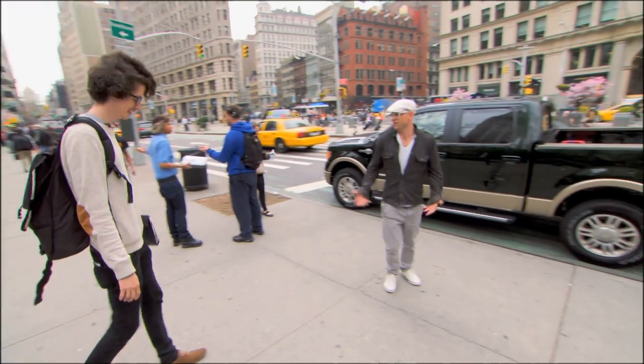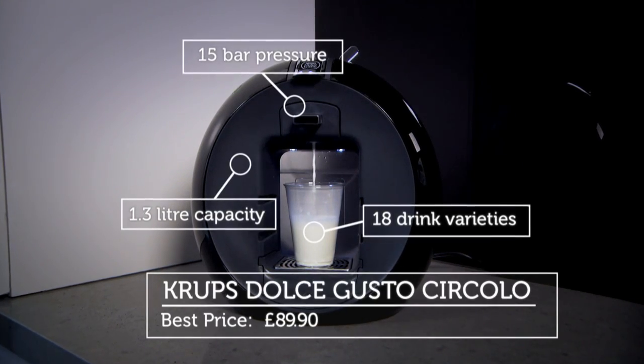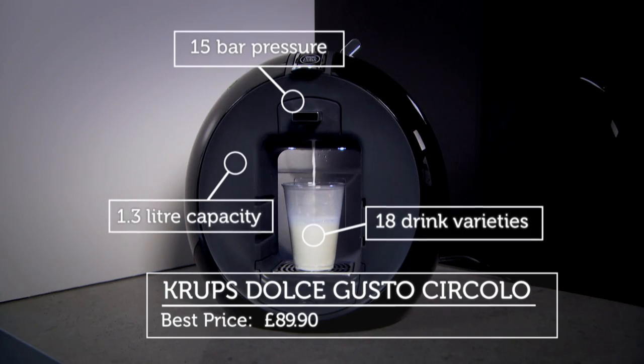Come on over. Is that what you do in the UK? Not really, but it's fun. Let's do it. First up, the Krups Dolce Gusto Circulo. This uses 18 different flavours of pods and has won awards for its style. But does it make a decent coffee?